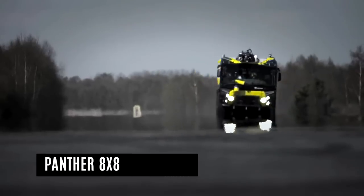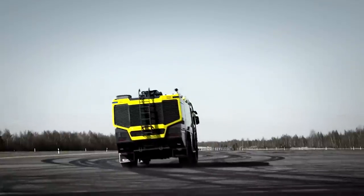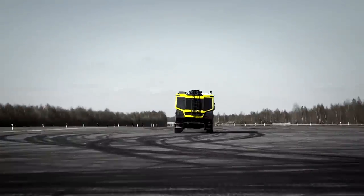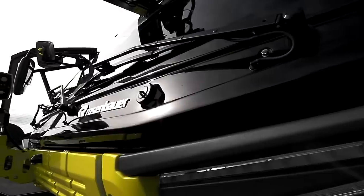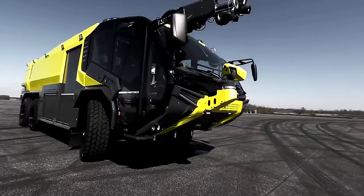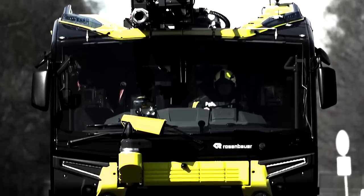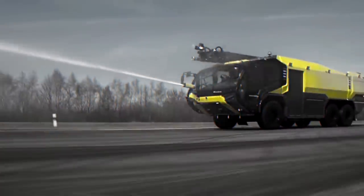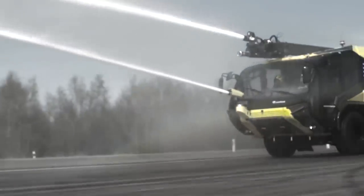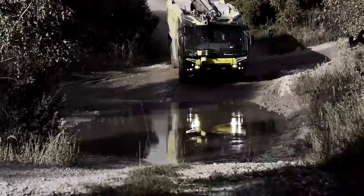The Panther 8x8 Rosenbauer. The Rosenbauer Panther is one of the most successful, efficient, and variable ARFF vehicles worldwide. Its multi-award-winning design and powerful performance make it the most modern firefighting vehicle of our time. Design, technology, power — it's the combination of these factors which has made the Panther from Rosenbauer one of the most fascinating firefighting vehicles in the world of all time.